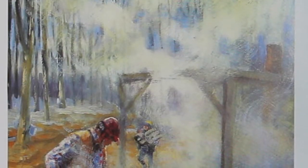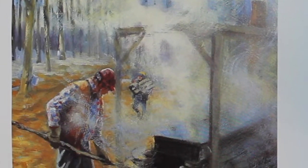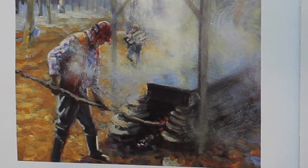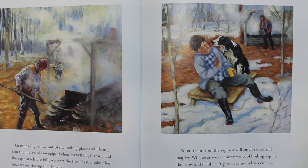Grandpa digs snow out of the boiling place, and I bring him the pieces of stovepipe. When everything is ready and the sap barrels are full, we start the fire. First smoke, then heat waves rise up the chimney. Soon, steam from the sap pan will smell sweet and maple-y.